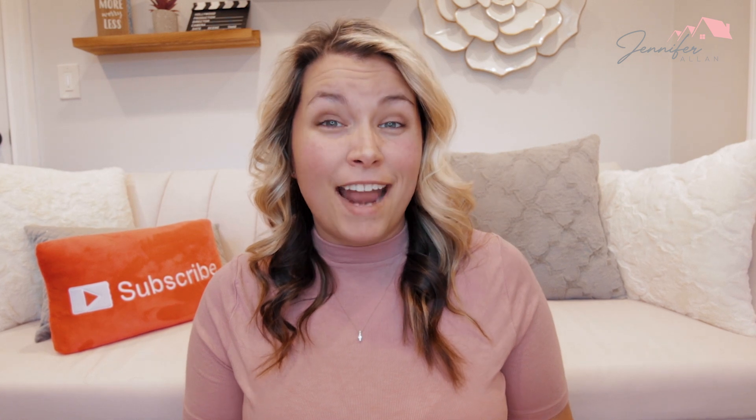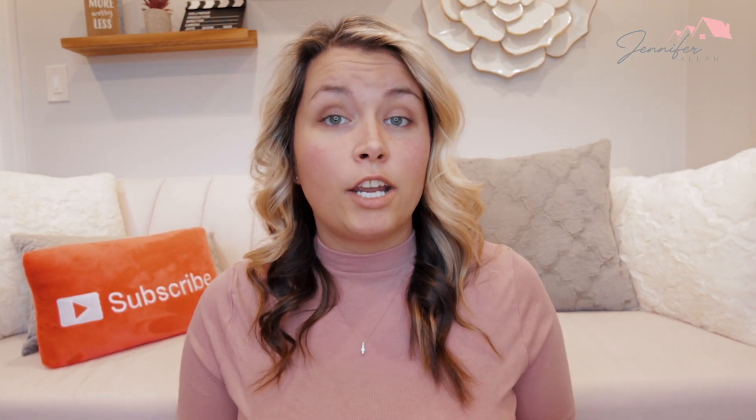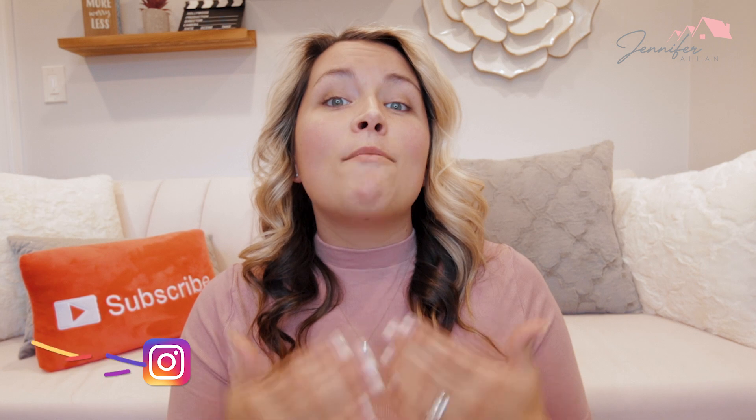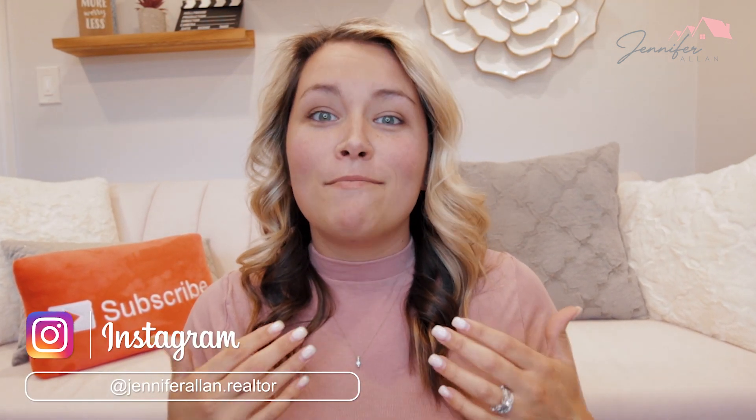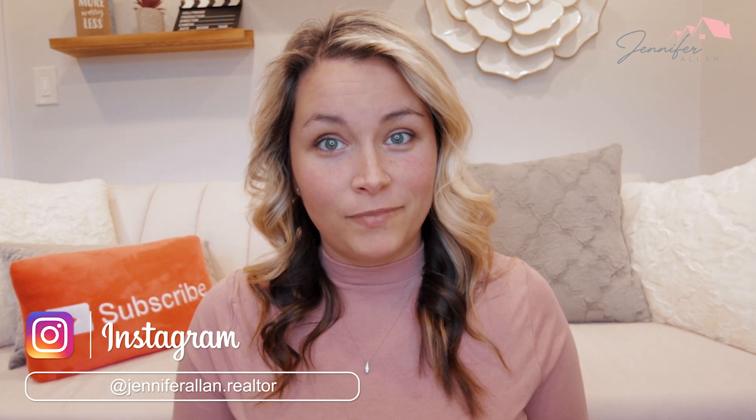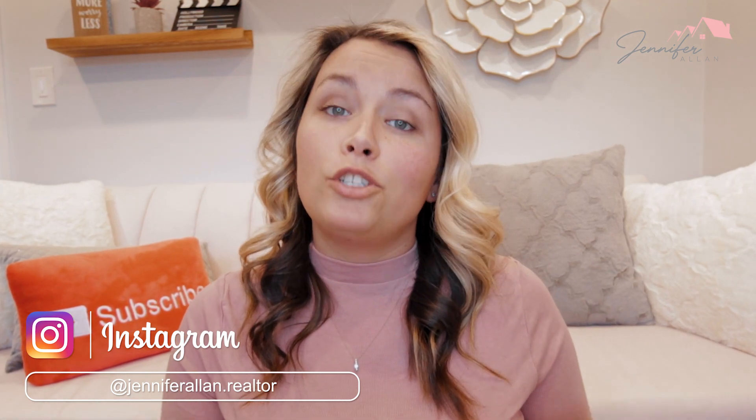I know that purchasing a home is a major investment and the whole experience can be very overwhelming, especially for first-time homebuyers. So today, I wanted to share with you the do's and don'ts that I go over with my clients. I'm hoping that by watching this, I can help you have the least stressful and smoothest transaction. So let's start off with what you should do.